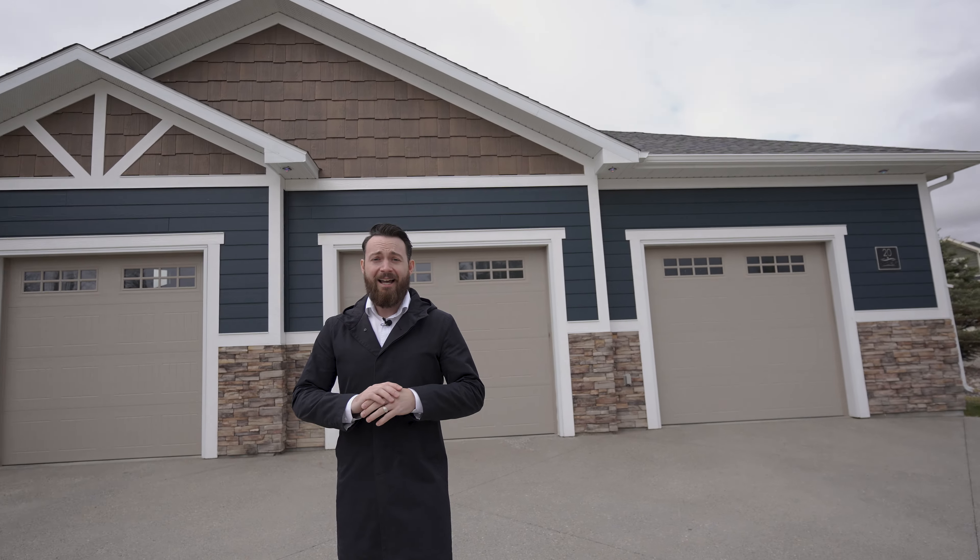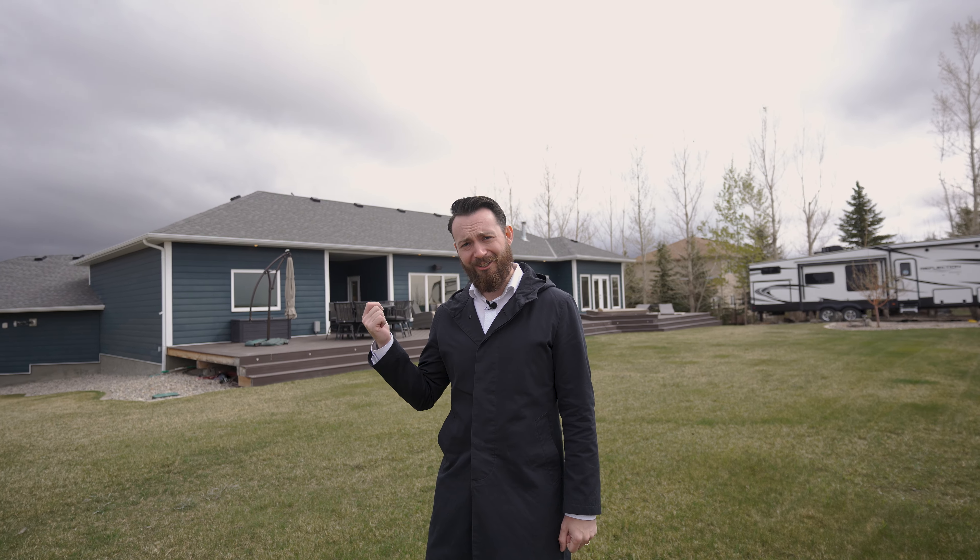Are you looking for a home with a huge driveway? How about a huge garage? A huge living space? A huge lot? And if you're looking for a big kitchen, then do I have the place for you?